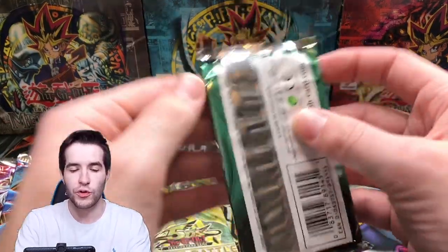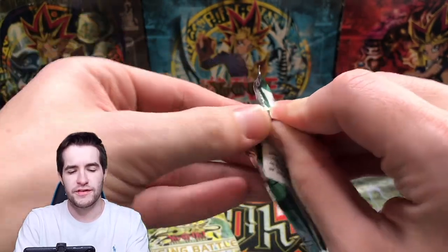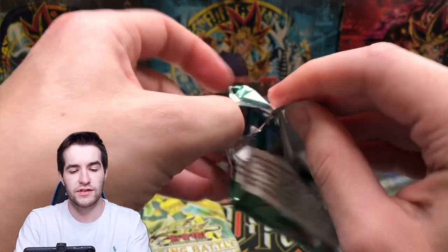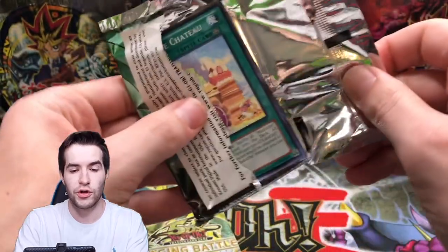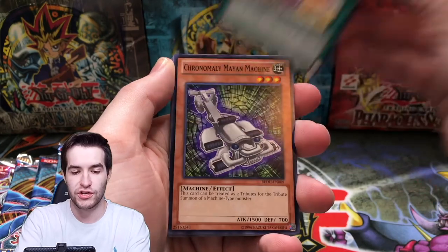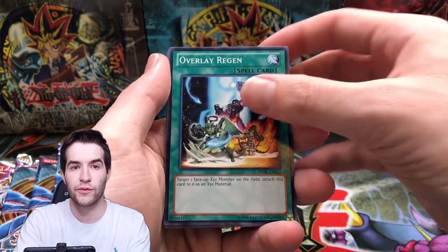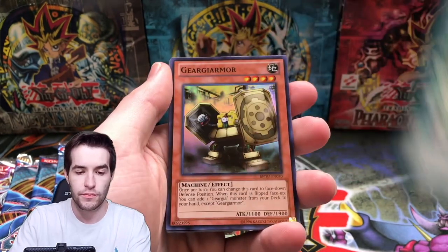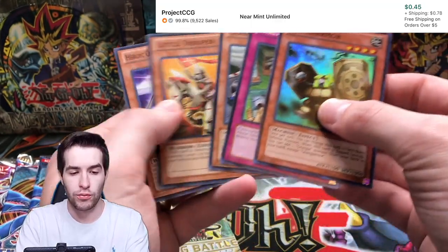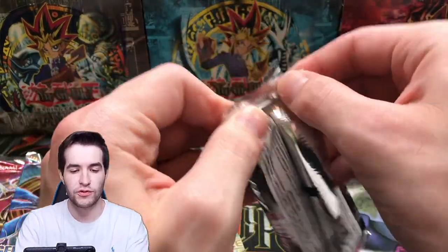Return of the Duelist — we already pulled the ultimate rare out of this set, and in the live stream — spoiler alert — we got the ghost rare, which was really cool. Chasing Your Toe, Mayan Machine, Impenetrable Attack, Overlay Region, Wisdom, Georgia Armor — nice super rare. Let's go Absolute Power Force, let's see if we can pull something good out of here.